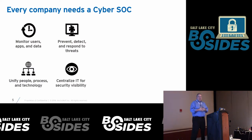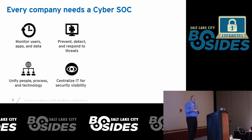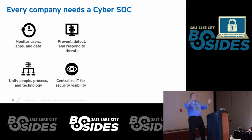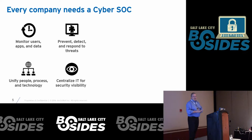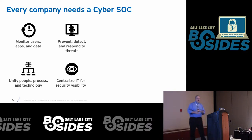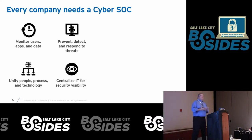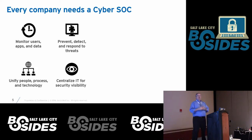When you think about what a SOC does, most people think of that NASA-style space with all the monitors. But basically, it's a group of people used to monitor what's going on in the environment. They detect things, do triage and forensics, figure out if something's bad, and then respond. Generally, the SOC is the group that manages that response — making sure the right resources are in place and the right incident response plan has been implemented.